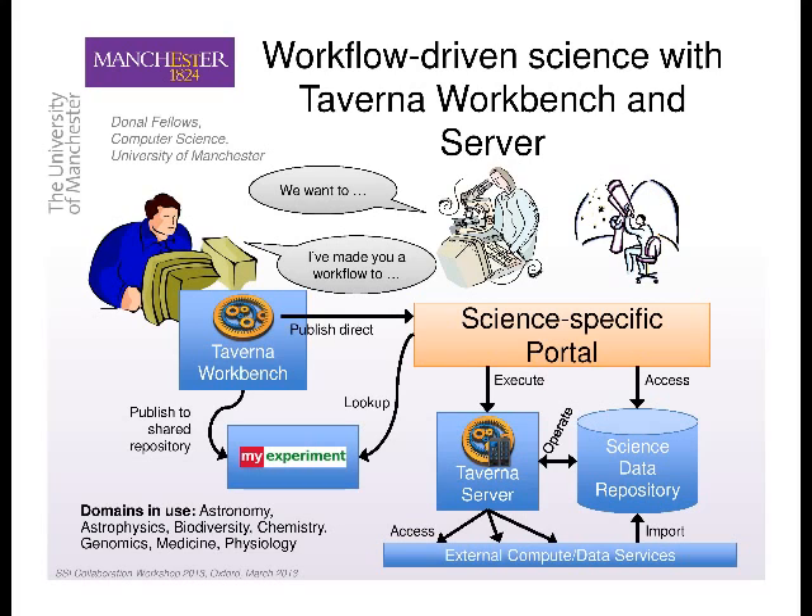Some of our portals will actually allow updating of the workflows, pulling them directly from the repository and things like that.